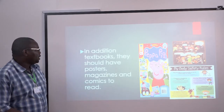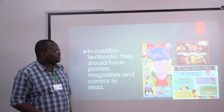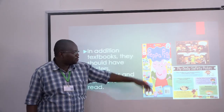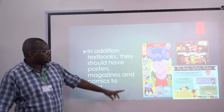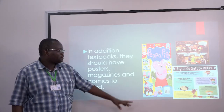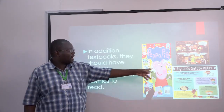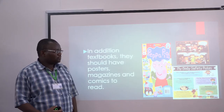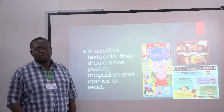We are talking about posters they can read in their own free time, magazines and comics. All these will appeal to their senses — they can see the colors, the pictures, and the funny drawings will give them a lot of impetus to read.